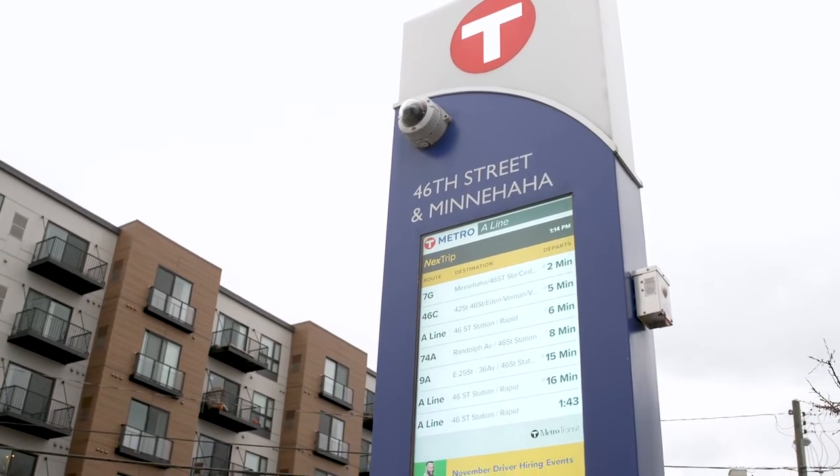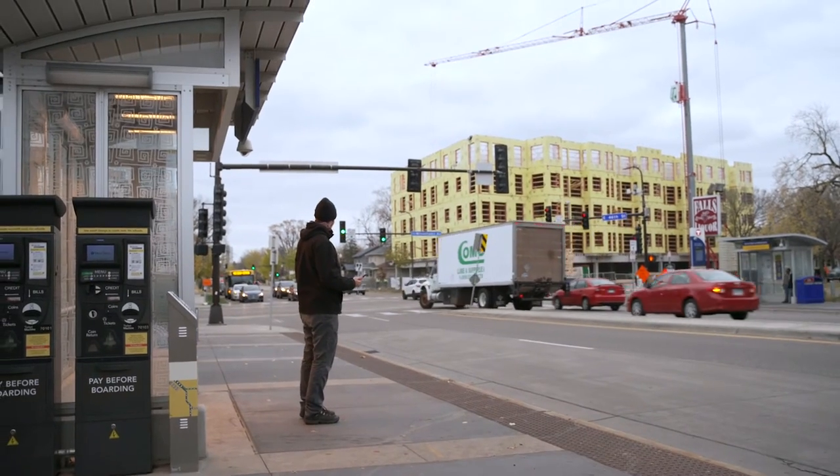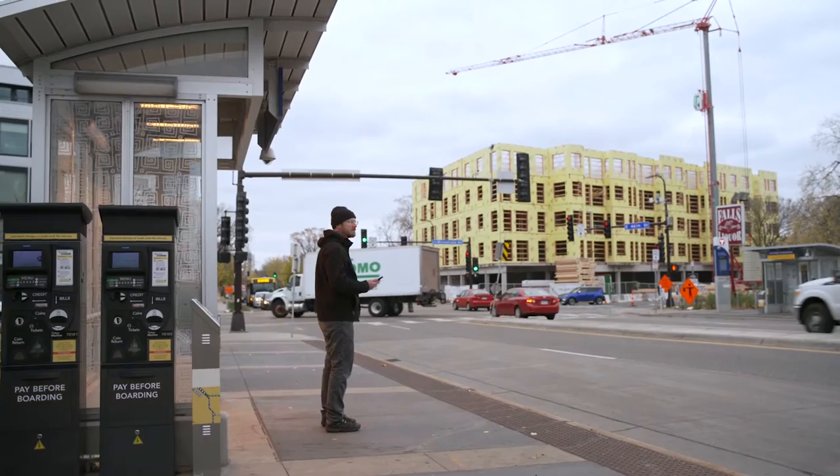The next trip sign will tell you when the next bus or train is due. Plan to be at the station platform at least five minutes prior to the scheduled departure.